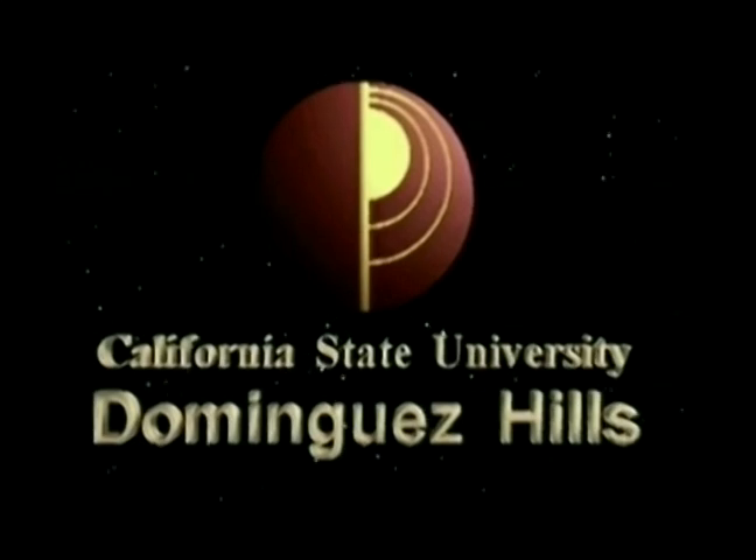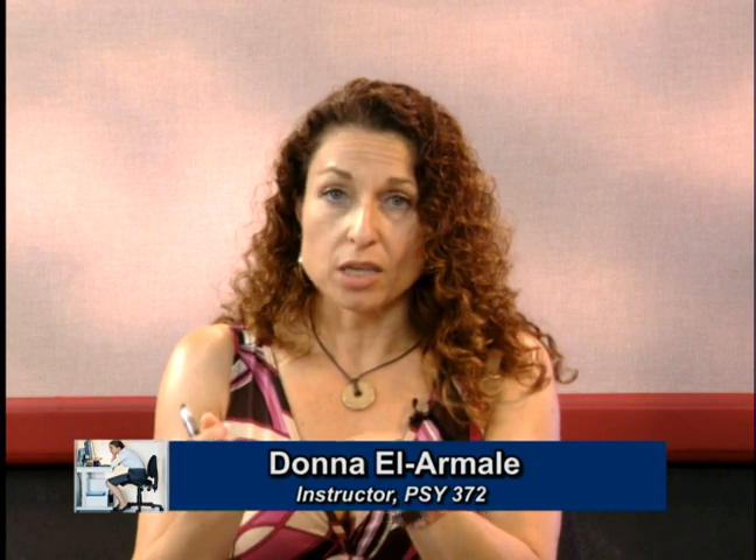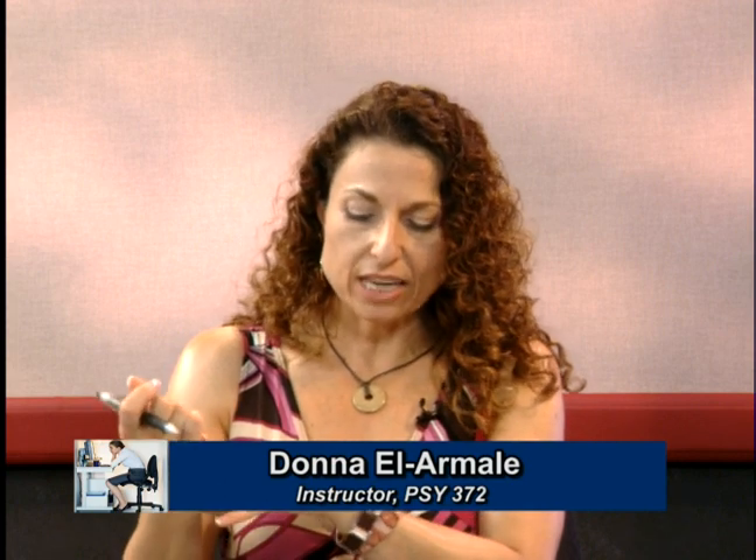Welcome back. This is Psych 372, Industrial Organizational Psychology, and I'm Donna L. Armalee. We now have our guest here — Barry Burson — who works in the field of engineering psychology and has a very extensive background and experience. Welcome, Barry. Could you talk about how you got into the field first?